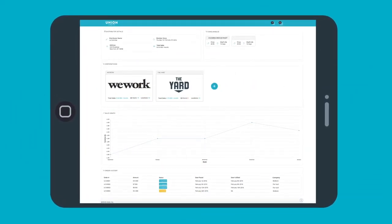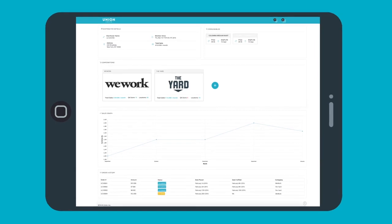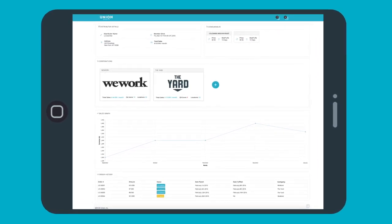As a distributor, you have your own dashboard to track the usage analytics, orders, and current inventory levels of every account.